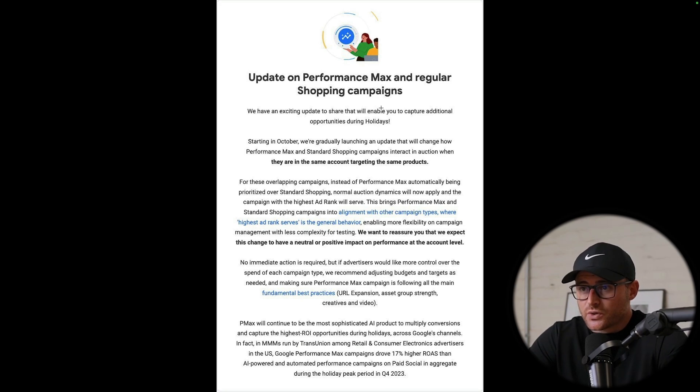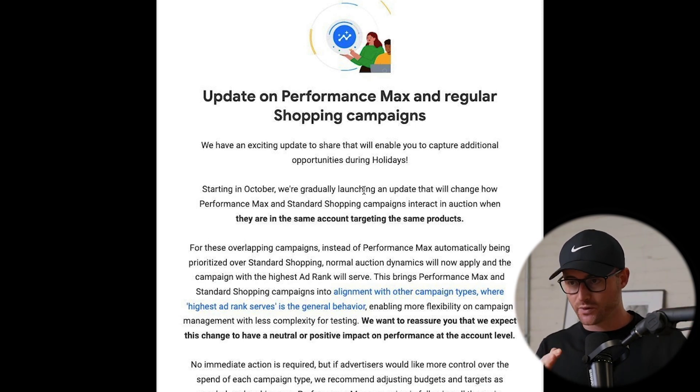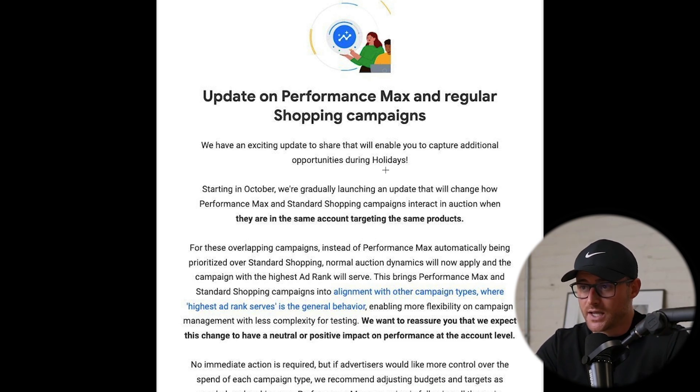The change Google is now making — they're saying this is starting in October of 2024, gradually launching. I don't know what that means, so I don't know if you're going to get notified in your account or not. This was kind of a quiet update, and it's kind of odd how they actually did this, especially right before the holidays.